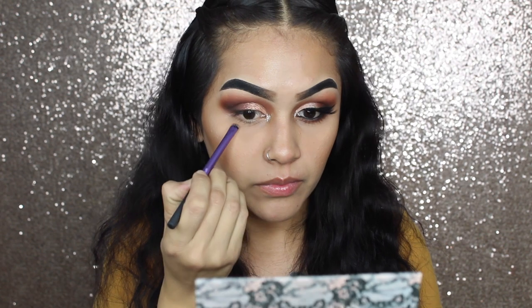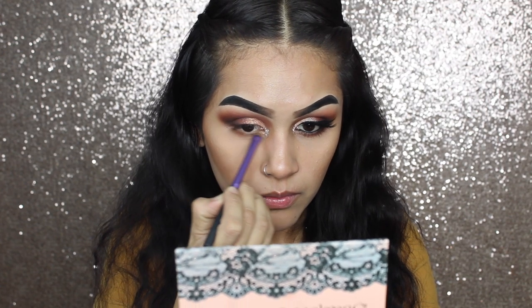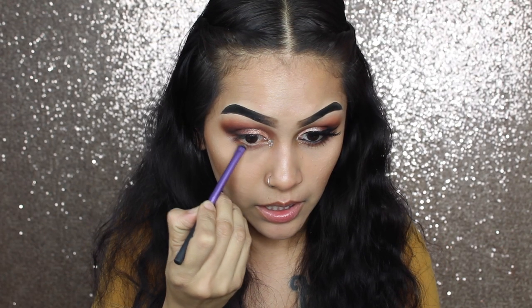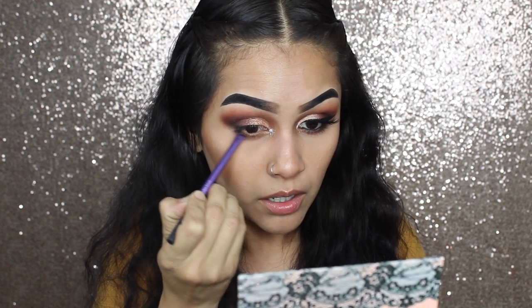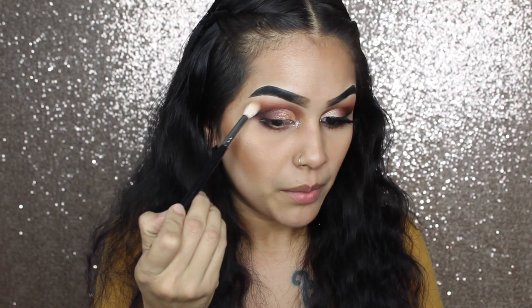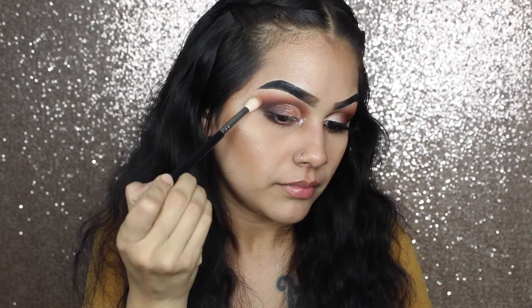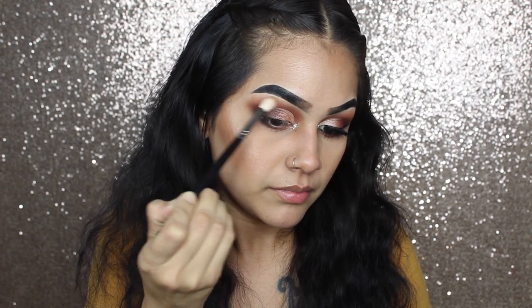Now to smoke out my lower lash line, I am going to go in with this shade first, and then going in with the burgundy shade, placing that on three fourths of my outer eye. Then picking up a little bit of the black and placing that on the very outer corner of my eye as well. Going in with the brush that has no product, I am going to blend once again and make sure the edges are very well blended. Now that I have done most of my eye, I am just going to do my winged liner, put on some mascara and some falsies, and I will be right back.